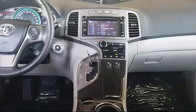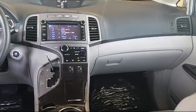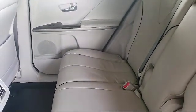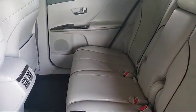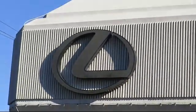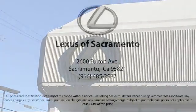No matter if you're purchasing your next vehicle or servicing your current one, we are proud to serve you with the highest standards of customer service. Come in today and see why so many people choose Lexus of Sacramento as their preferred destination for buying a car. We're located at 2600 Fulton Avenue in Sacramento.